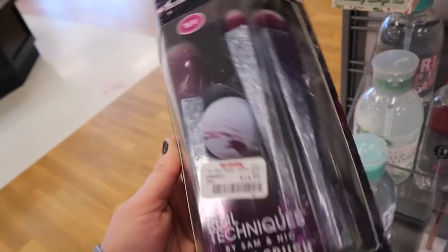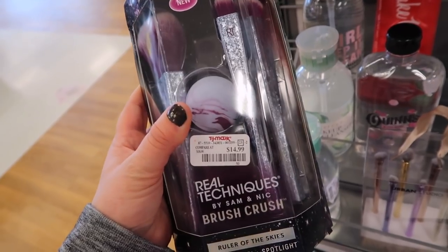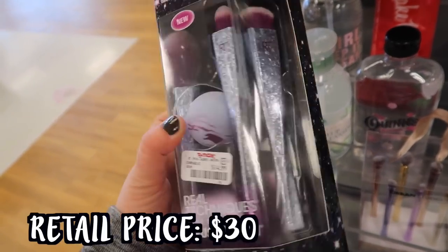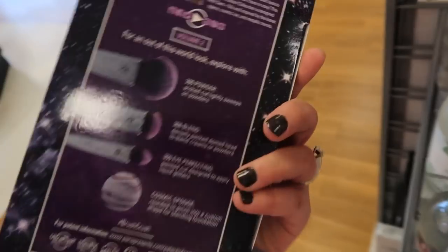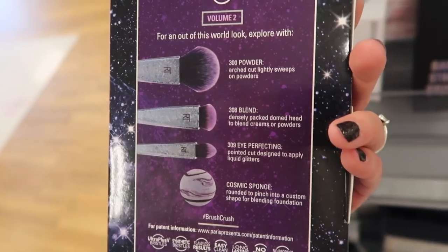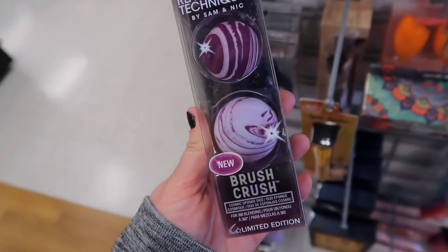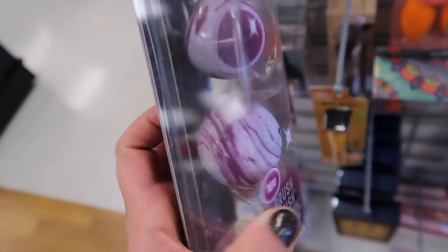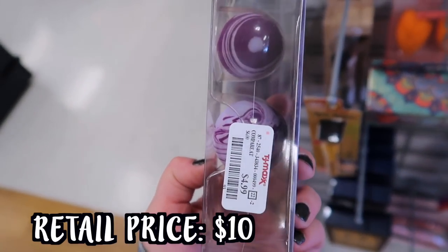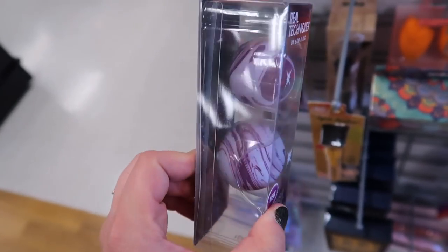This is really cool - a little set from Real Techniques that has these fun brushes in it. We've been seeing those last week in like a single form, but they actually have a set called Ruler of the Skies Buff, Blend and Spotlight set for $14.99. You get three brushes and a little sponge, which is so pretty. You get a powder brush, blend brush, a perfecting brush, and the cosmic sponge - like a little circle. I also found the Brush Crush Cosmic Sponge Duo, which has a small one and a big one, going for $4.99.